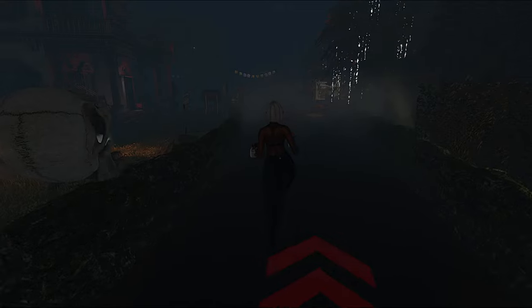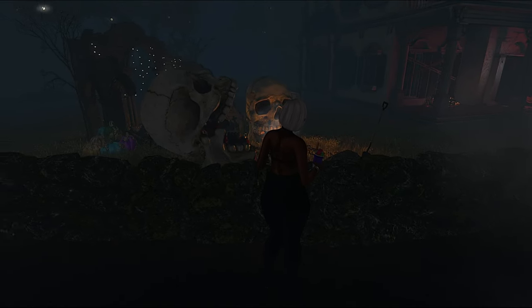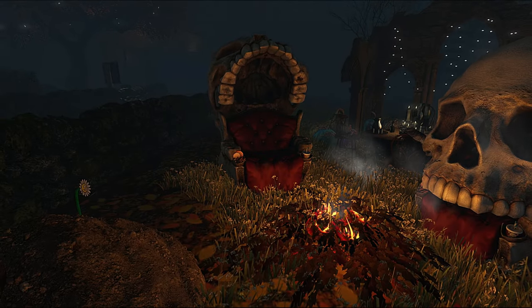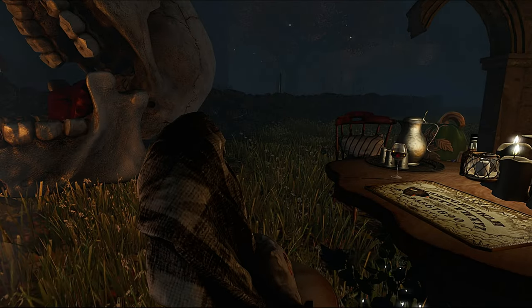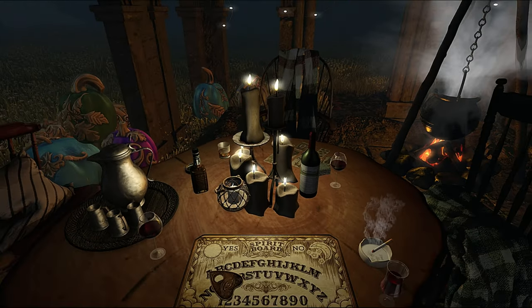Hey y'all! So the last time we were here we were checking out the creepy forest. Today we're going to be checking out the haunted house, so I'm super excited about that. If you're new here, welcome — it is definitely a vibe on this side. I am Shy in Second Life, and on this channel we check out aesthetically pleasing places in the virtual world of Second Life. I also sporadically do lifestyle vlogs, so if you're interested in content like this, go ahead and subscribe.